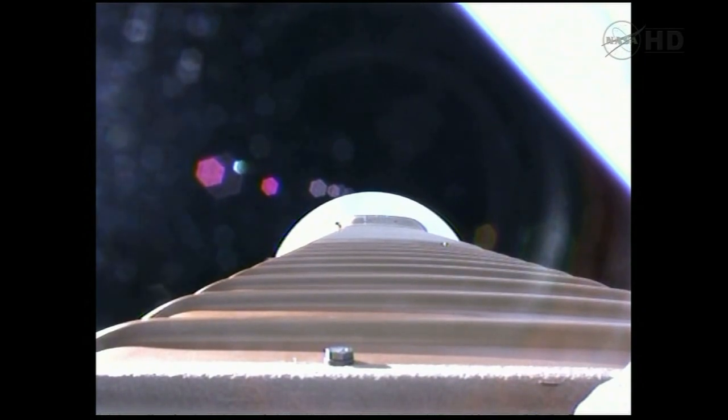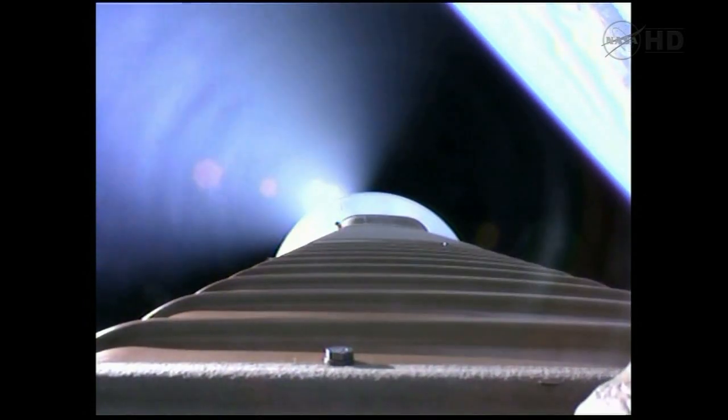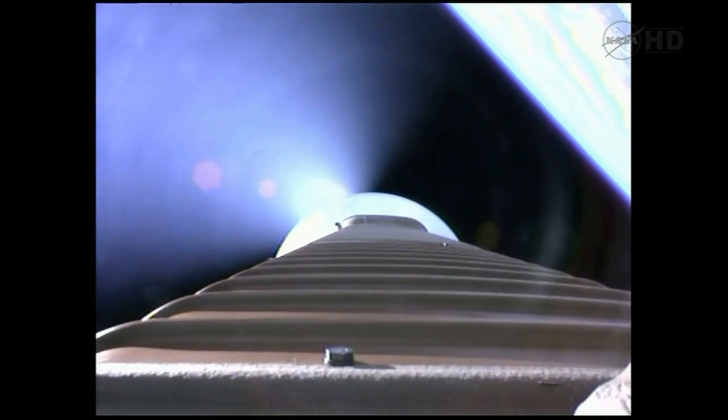Fairing jettison. And we also have a successful fairing jettison, right as expected. Throttling up on the RD-180, coming up to 89% thrust. Everything looks good.